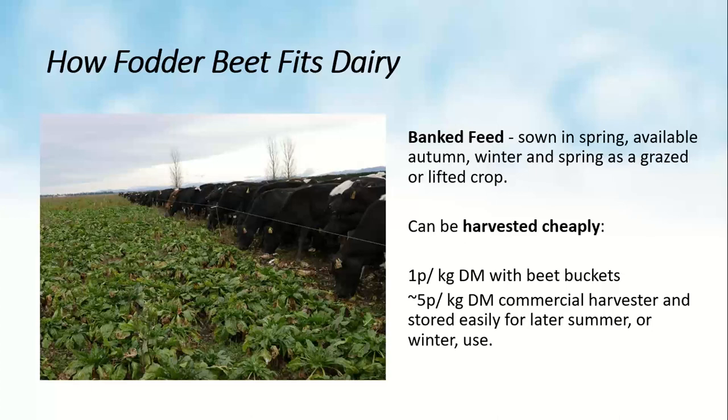Beet works with the season: spring-sown, it uses heat units in spring and summer to bank high-ME feed for use the following autumn and winter. It's flexible — preferably grazed, but various harvesting options exist. UK farmers will be familiar with standard commercial sugar beet harvesting where the bulb is lifted and stored. A New Zealand innovation now more common than commercial harvesting is the use of beet buckets — a simple apparatus that removes fodder beet directly from the ground at around 1p per kilogram dry matter, offering a very cheap and flexible feed option.